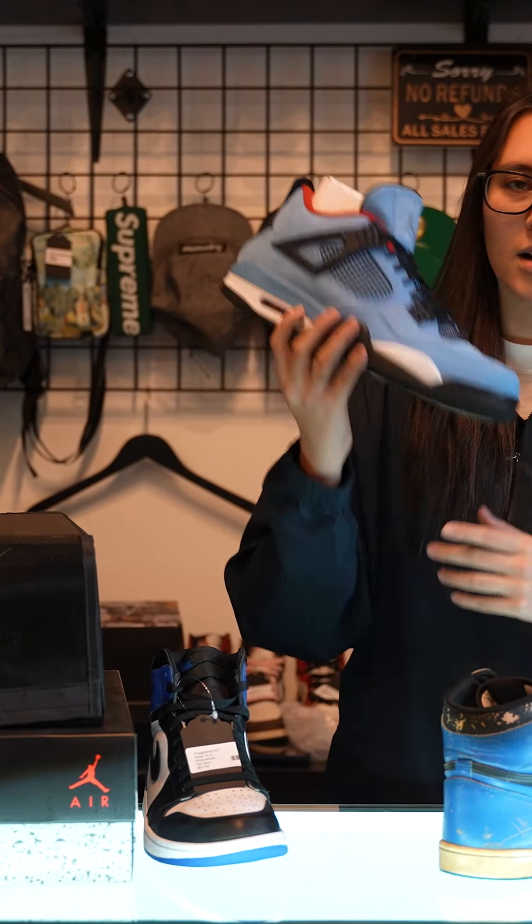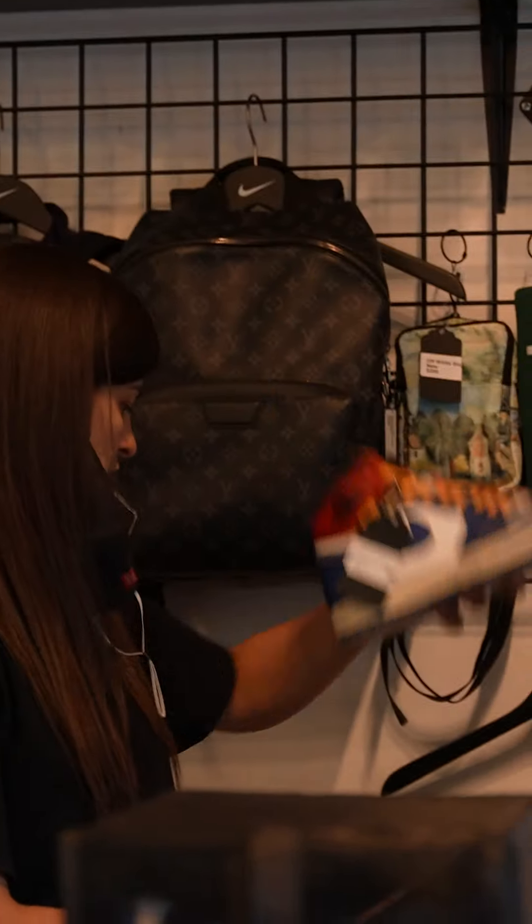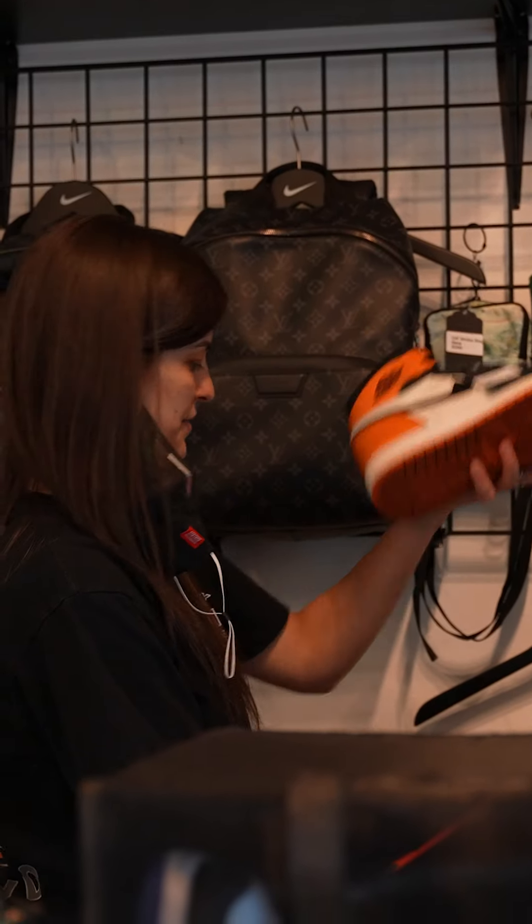We're sending out a size 12 pair of Travis fours, someone traded for these. Eight and a half Blue Storm Unions, these are being traded for the Backboard 1.0s, these are the size 11s.